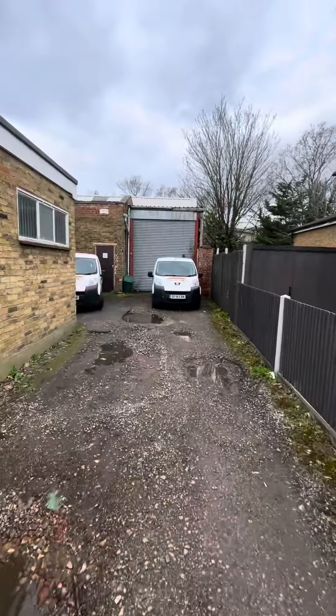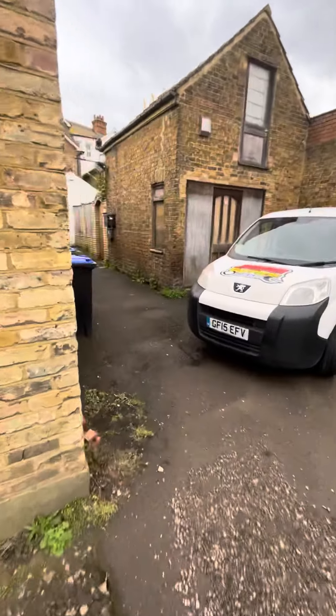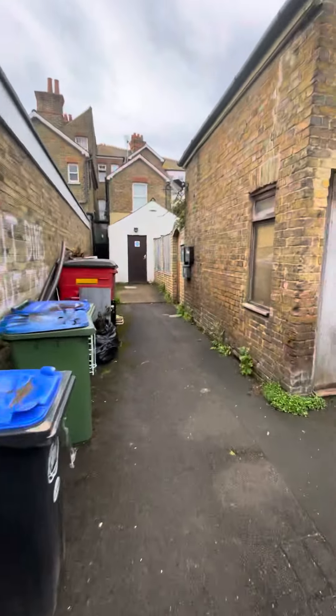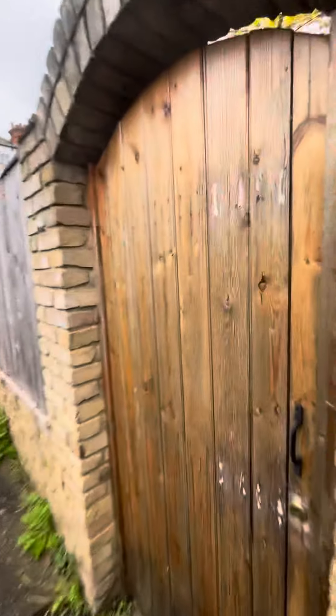So this is a flat that's on the sales market, on for £200,000, which is really rare to find a property at that kind of price range in the Walton-on-Thames and Hersham area.